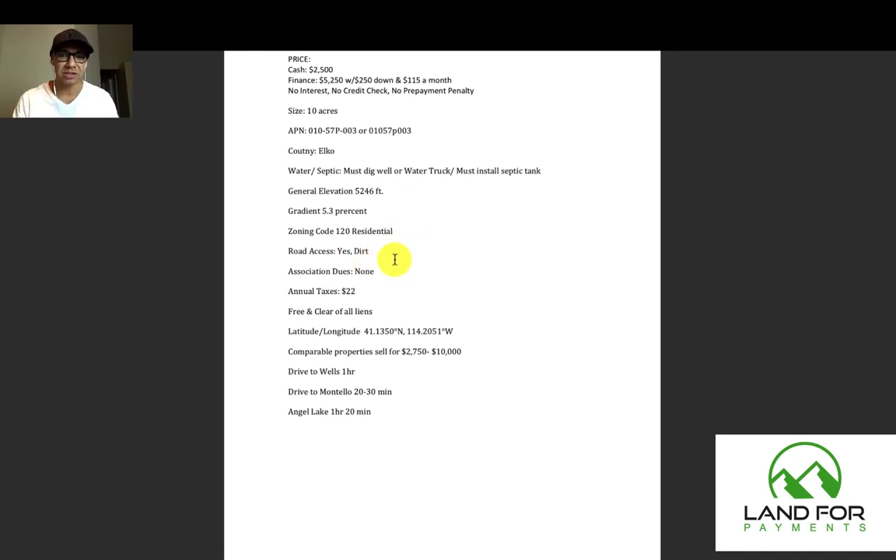You do have road access — it is dirt. There are no association dues and no HOA, so you have no time limit to build; take as long as you want. The annual taxes are $22. To put that in perspective, if you were to hold onto this property for five years, your total tax bill would be $110. That's all you have to pay — $22 a year, nothing else. And it is free and clear of all liens, so you don't have to worry about that.